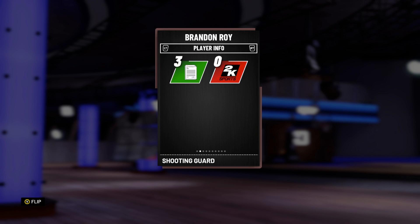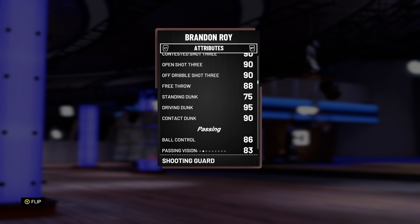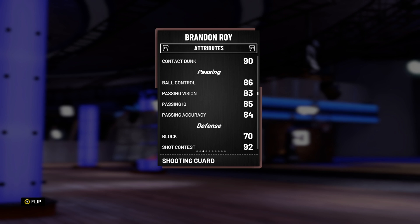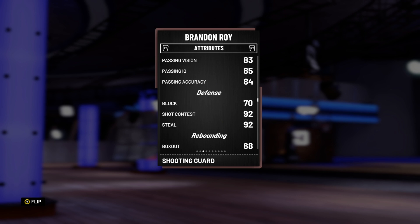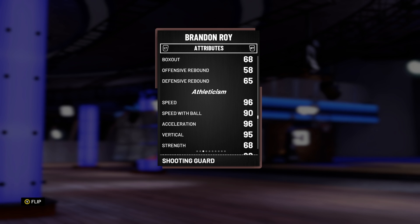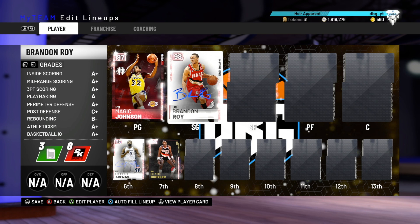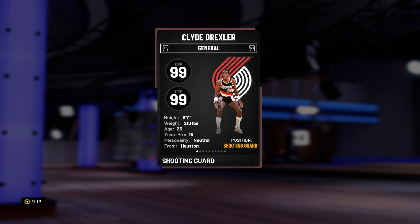Brandon Roy has a lot of gold badges as well, a good enough post fadeaway, great driving layup, great shot mid, great shot three — and if he's open he just doesn't miss. He's got 86 ball control, decent passing stats, a 95 driving dunk rating, really good speed and acceleration, great lateral quickness, and he's great on defense. Just overall a beast of a card.